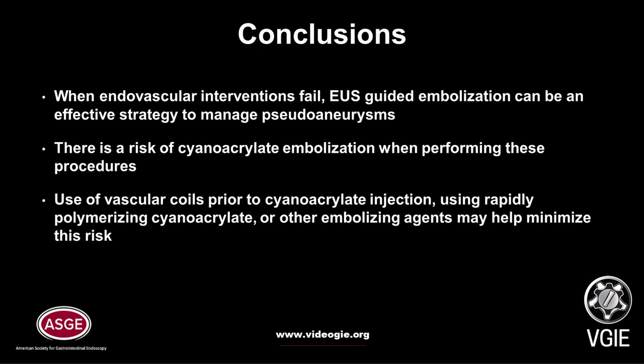However, there is a risk of cyanoacrylate embolization when performing these procedures. Use of vascular coils prior to injection, or using rapidly polymerizing cyanoacrylate or other embolizing agents, may help to minimize this risk.